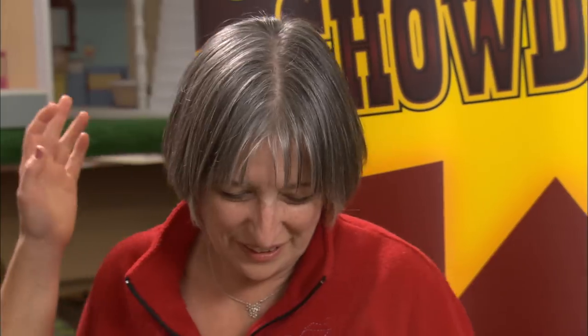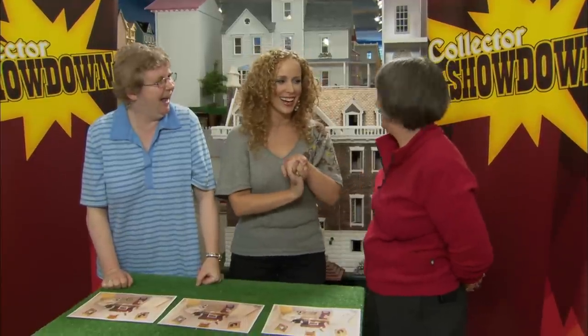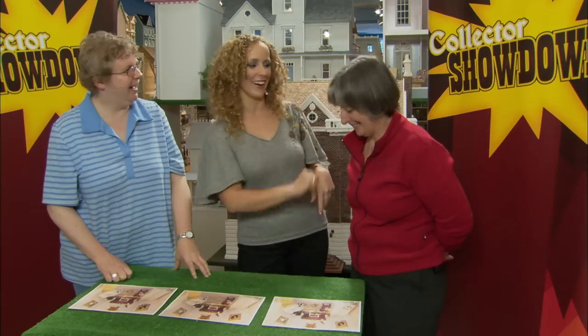Heather, you won — good for you. And now you get to claim that fabulous mystery prize. So what is it? I can hardly wait to find out. Well, you're going to have to wait just one moment longer.